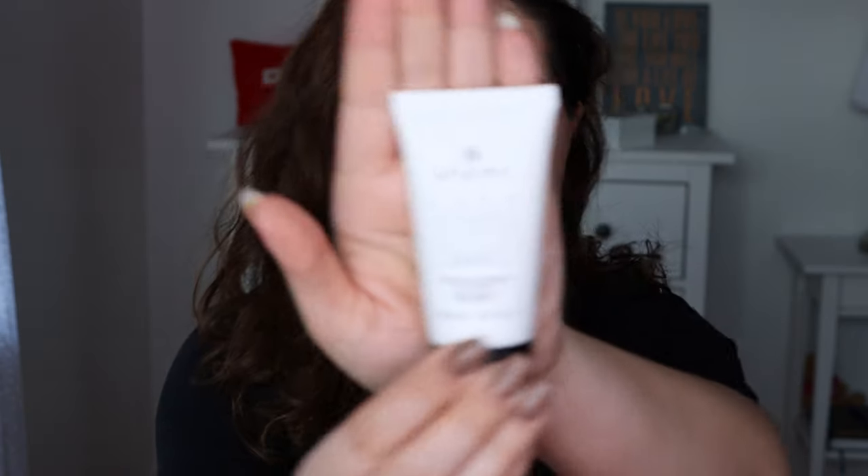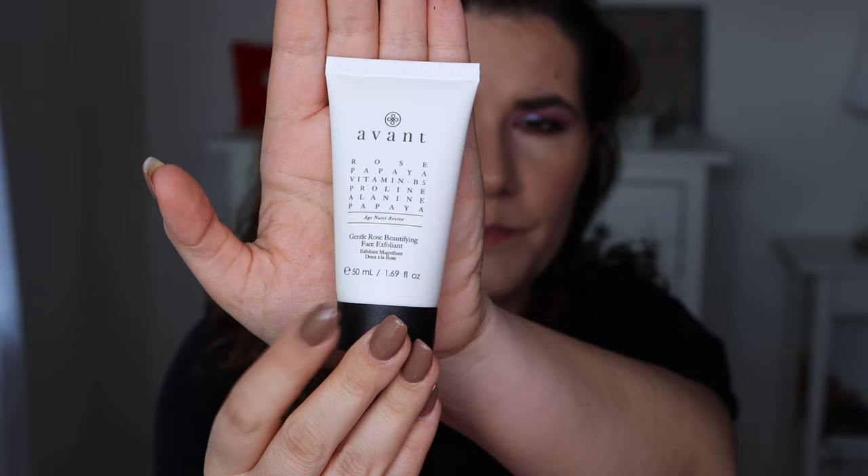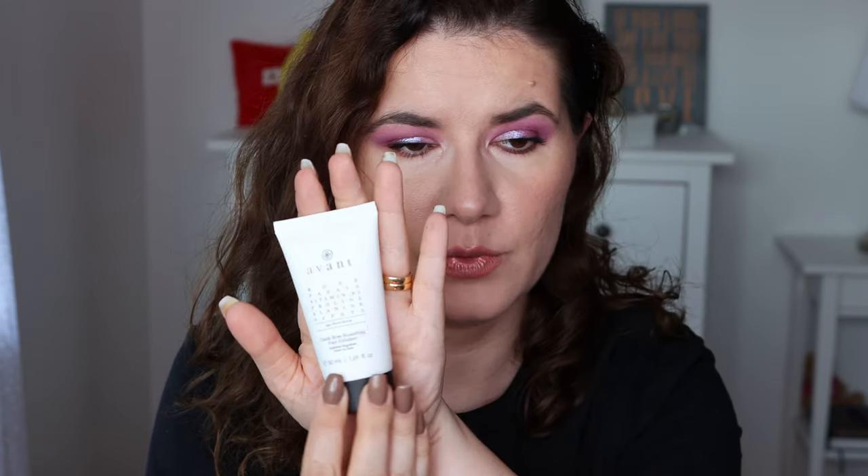The next product here is the Avant vitamin B gently rose beautifying face exfoliant. I think we got this a couple of times in different boxes — even in Look Fantastic if I'm not wrong, and sometimes in Glossy Box too. So this is not a new product. It says gently massage a small amount into the skin after cleansing, then rinse the skin thoroughly with lukewarm water. It also mentions age nutri revive. I'm not really sure how it works — I don't remember using it and I know I gave it away because my friends wanted to use it, but maybe I should try it this time.